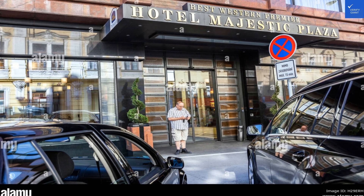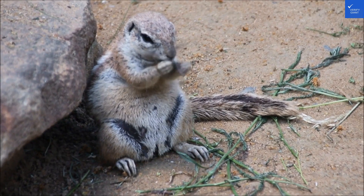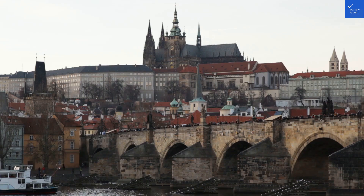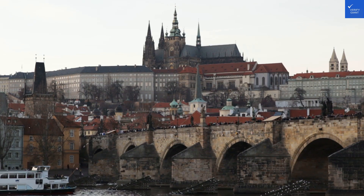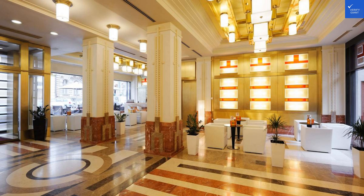Price: 8/10 — a good deal for the quality, a treat for your wallet without feeling like you've just raided the piggy bank. Security: 9/10 — you'll feel safe, even if you decide to take a midnight stroll. Food and beverage options: 8/10 — plenty of choices, but don't be surprised if you fall in love with the local dumplings.